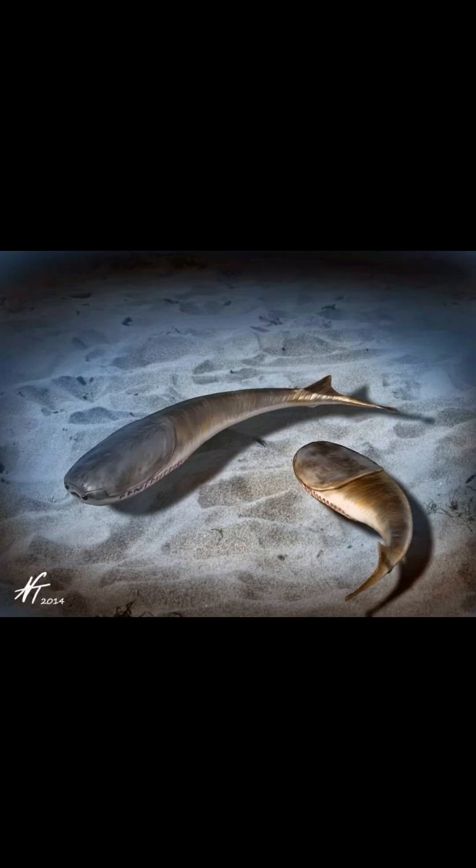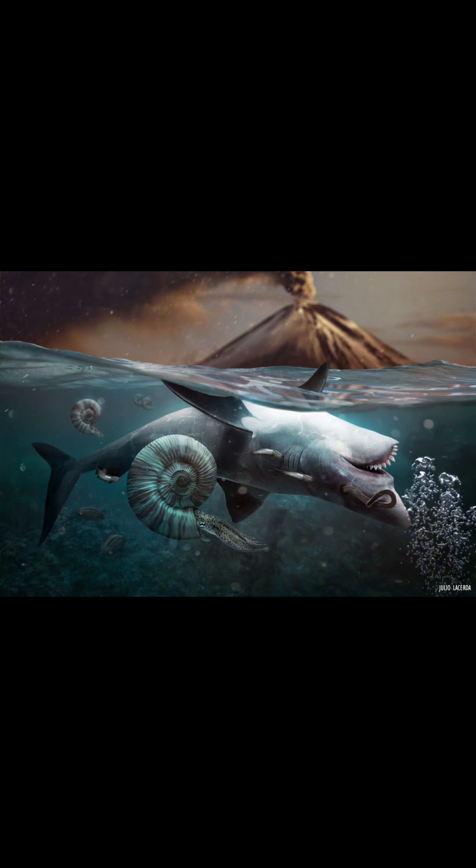Fish like these were predators of the Gysanocerina, but what really killed them off was the Permian extinction, also known as the Great Dying, that killed over 90% of life in the ocean.